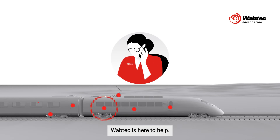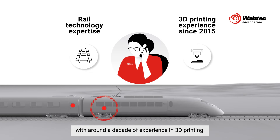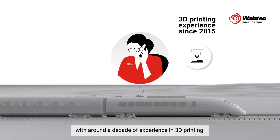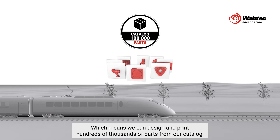If you ever find yourself in a similar situation to Steve, Wabtec is here to help. Our additive manufacturing facilities combine our leading expertise in rail technology with around a decade of experience in 3D printing, which means we can design and print hundreds of thousands of parts from our catalog.